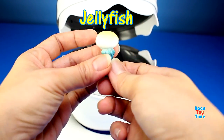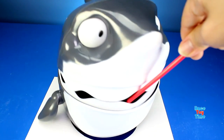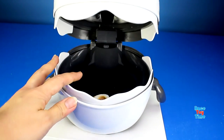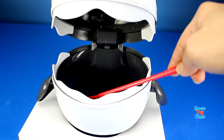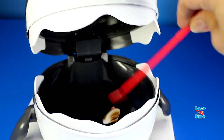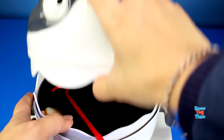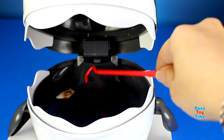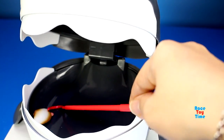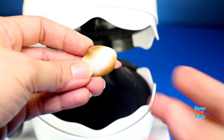We have a fish. We have a jellyfish. We have a fish bone.